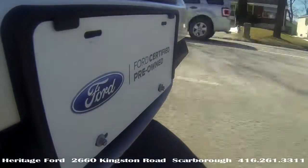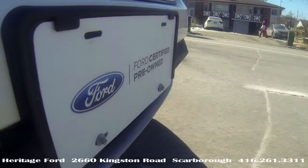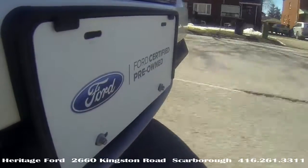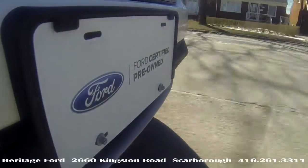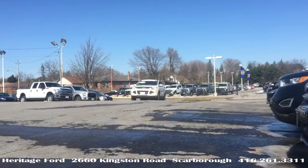Remember, this is a CPO unit — certified pre-owned. CPO vehicles at Heritage are superior to regular used vehicles because they come with additional Ford-backed guarantees, not the least of which is extended warranty. So as we like to say: relax, it's covered. Listed for thirty-seven thousand sixty-four dollars in 2014.